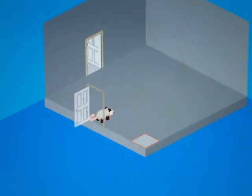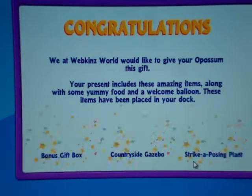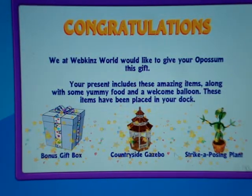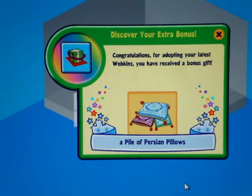So here we are. Now we're going to open up her gift box. It's just tan and brown with a little ball. I got a bonus gift box — a courtside gazebo, that's really cute — and a strike a pose plant, it's kind of creepy. Now for the bonus: a pile of Persian pillows. That's interesting.